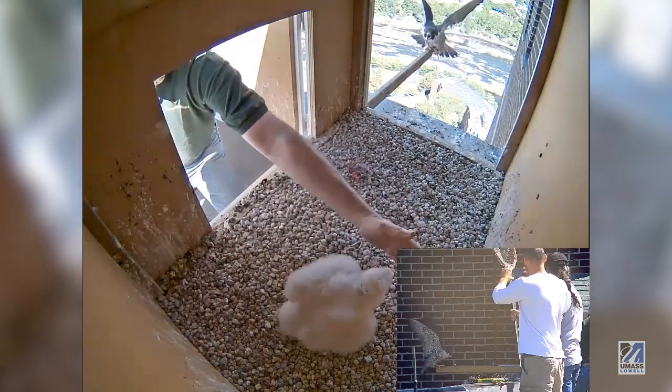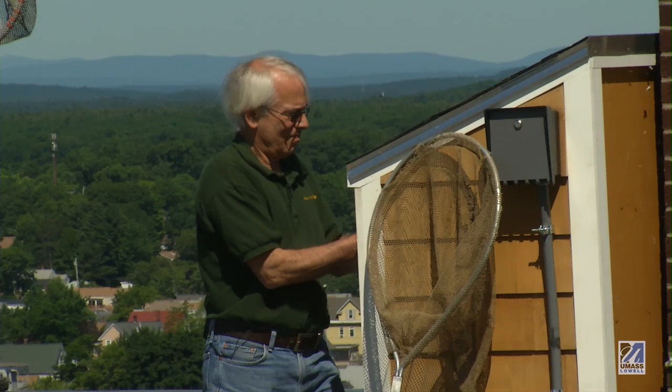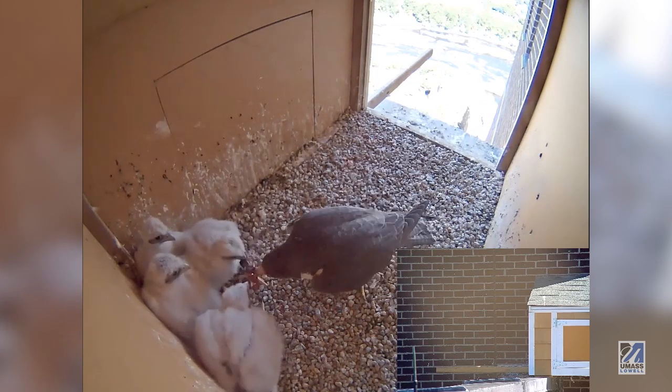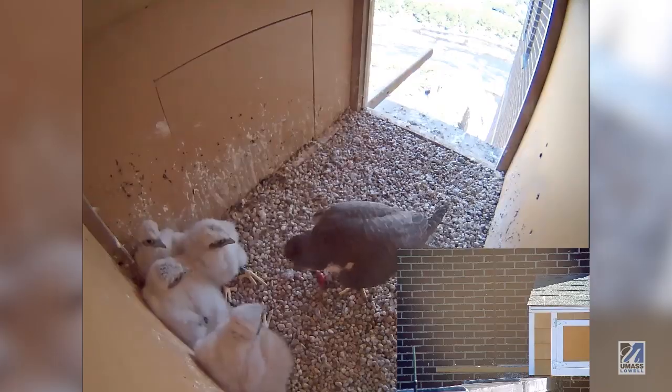You have populations that are made up of births and deaths, and they're both going on. The big question is: can the mother do it? Is she going to get enough food to feed all four of them? We'll see — time will tell.